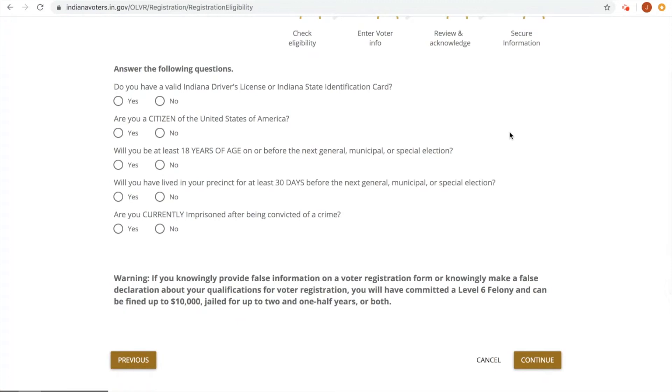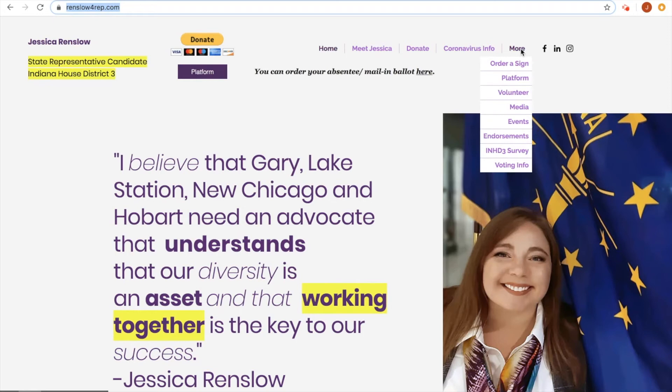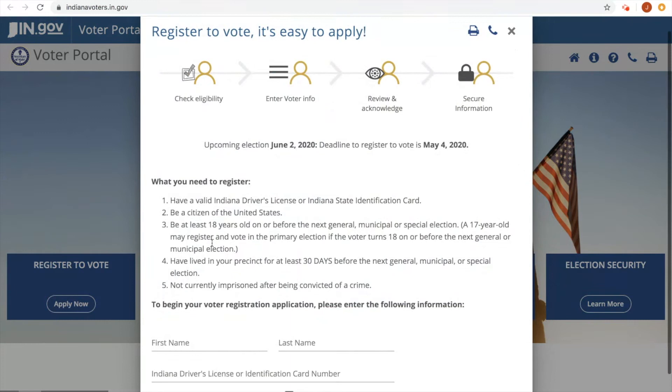So after doing the survey for your eligibility, you'd continue and go on with your process. So what happens if you're a totally brand new voter and you just want to register? Well, go to Renslow4Rep.com, click on the More button, go down to Voting Info, go to Register to Vote, click Here, go over to the state site, Apply Now. And then you would answer that same survey question. Make sure you've got those IDs out and ready.